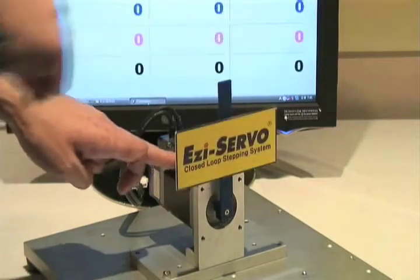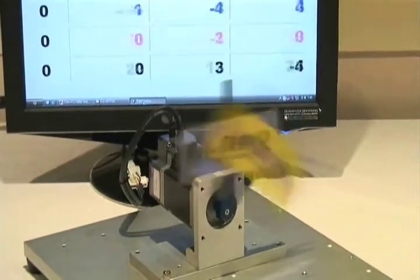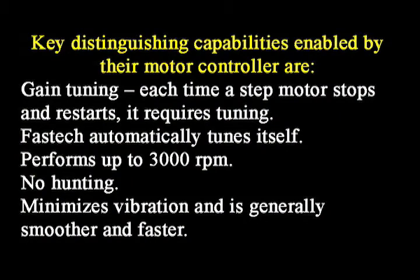It performs up to 3000 RPM, minimizes vibration, and is generally smoother and faster. Sixteen axes can be operated from one PC, and each axis can memorize 256 positions. A motion library DLL is provided for programming under Windows 2000, XP, and Vista.